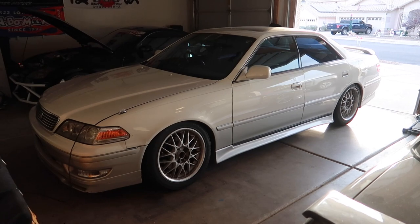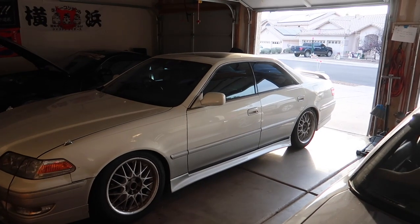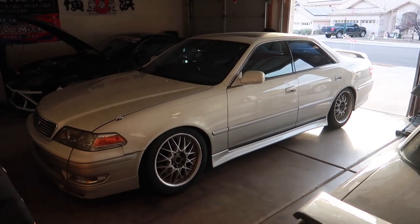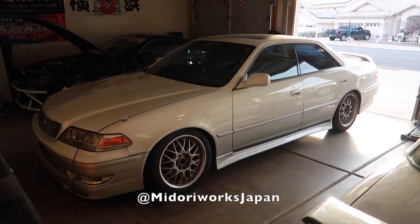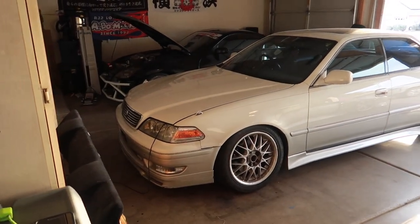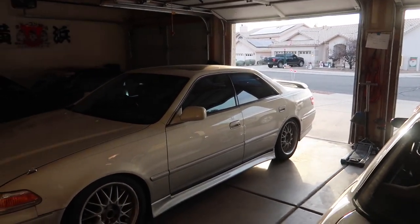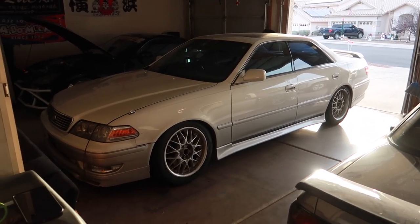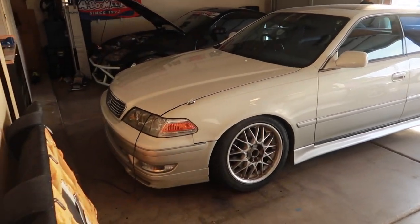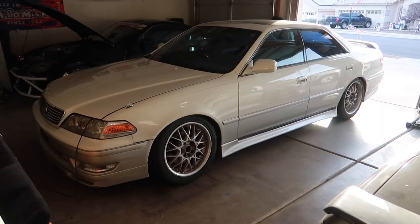This is my 1997 Toyota JZX100 Mark II Tour V. I won it at auction for $10,500 with the help of Midori Works Japan — a huge shout out to them for all your car importing needs. I highly recommend importing a car yourself to skip all the tax and markups, because the markup on these cars stateside is anywhere between five to thirteen thousand dollars.